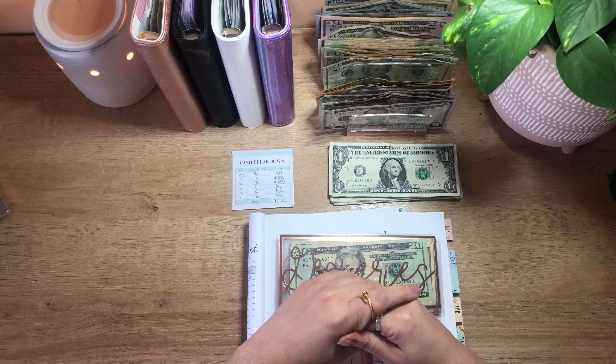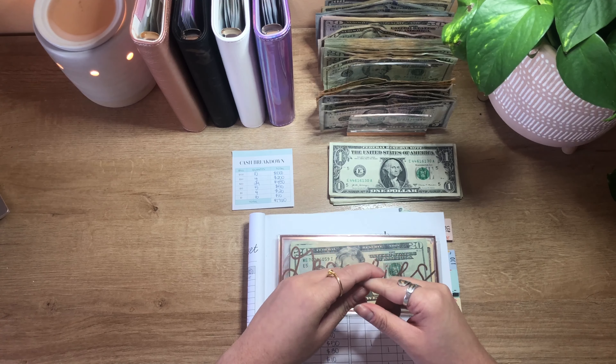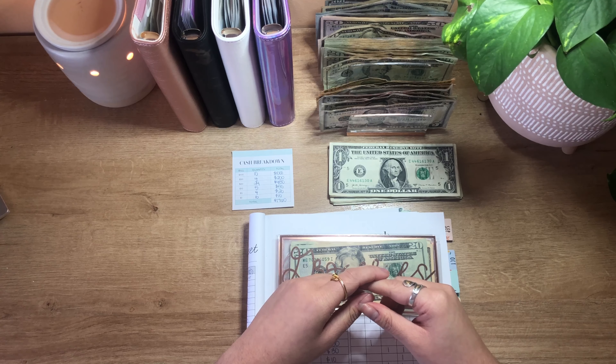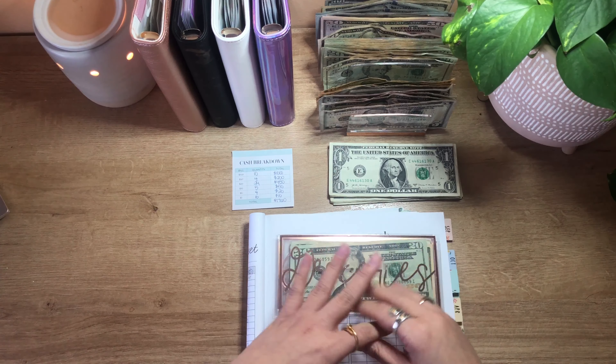Hi everyone, welcome or welcome back to my channel. I'm Kim of Kimberly Budgets and I am on a mission to be student debt-free by 30 and make money moves in the process. Today we are going to be cash stuffing my second paycheck of February and talking through a big exciting life update, so definitely keep watching.